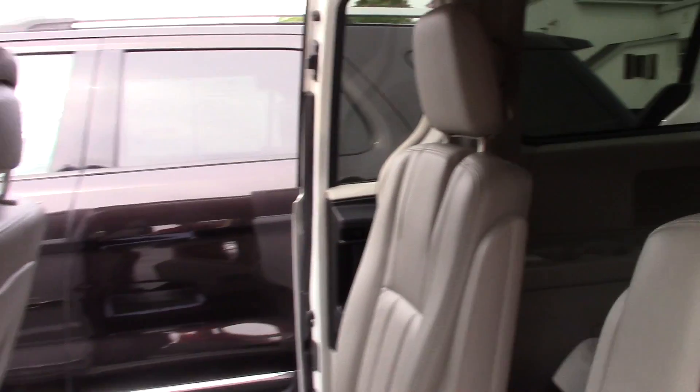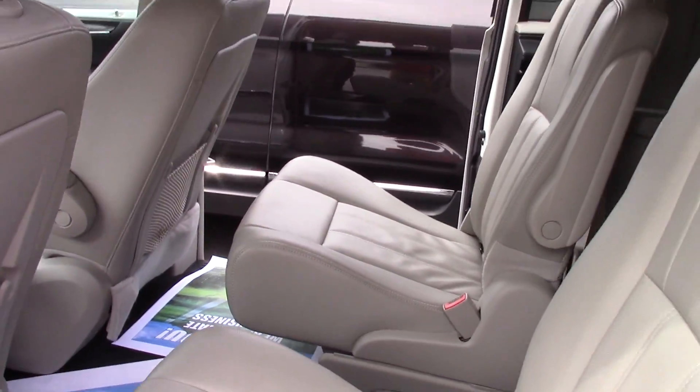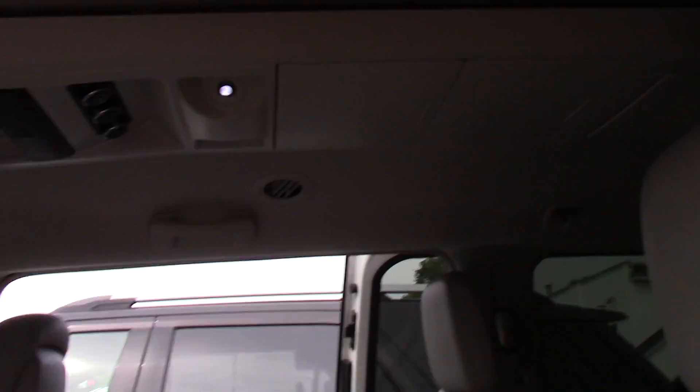So it is a three seater in the back — third row — you have your walking path in the middle, two seater in the back. You also have two DVD players: you got one here and then you got one back there as well.